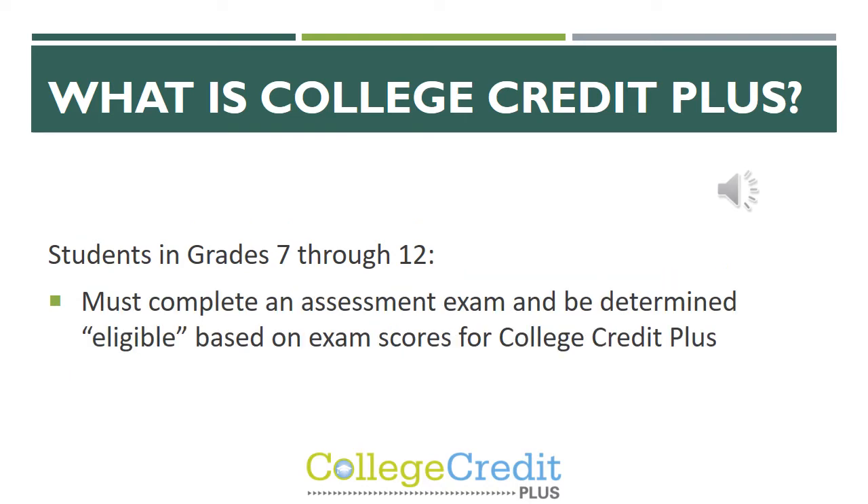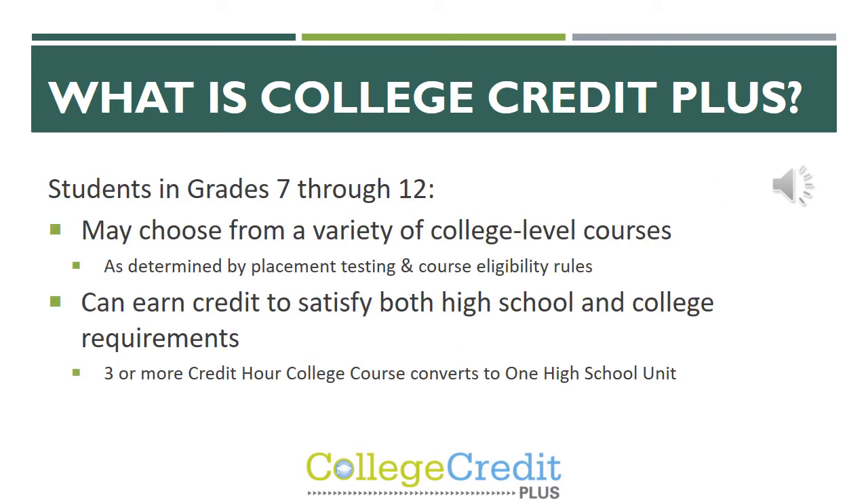Students must complete an assessment exam to be determined eligible to take CCP classes based on those exam scores. Students are able to choose from a variety of college level courses, which is determined by placement testing as well as course eligibility rules. Through these classes they can earn credit to satisfy both high school and college requirements. Three or more credit hour college courses converts over to one high school unit or credit.